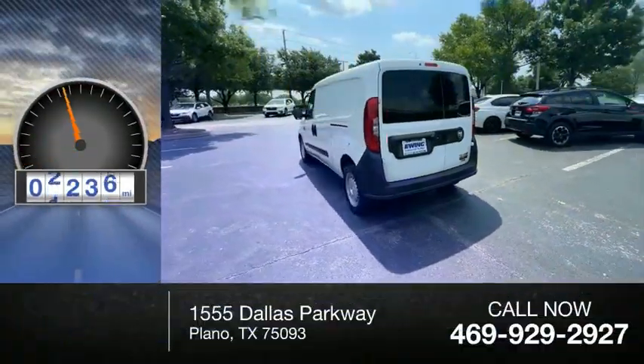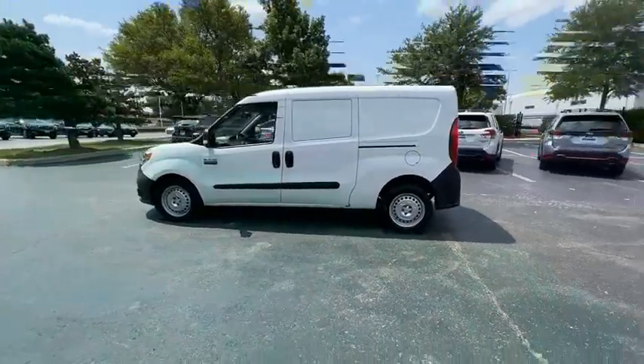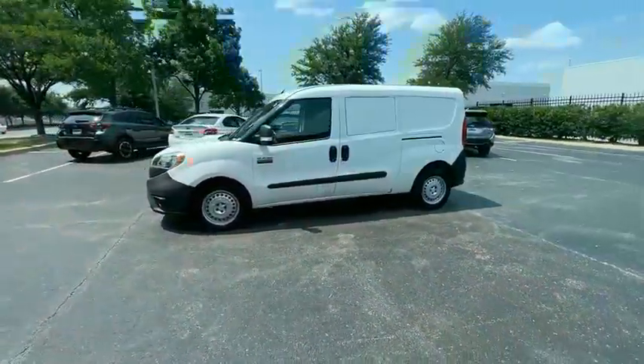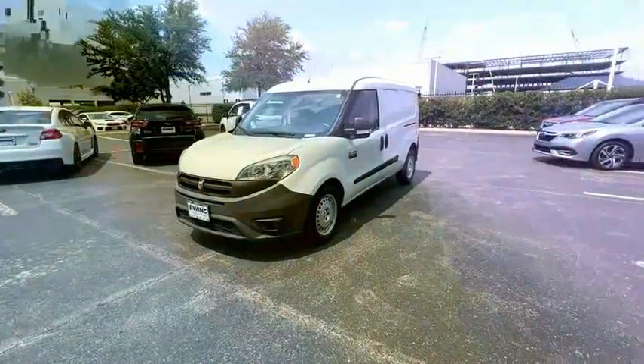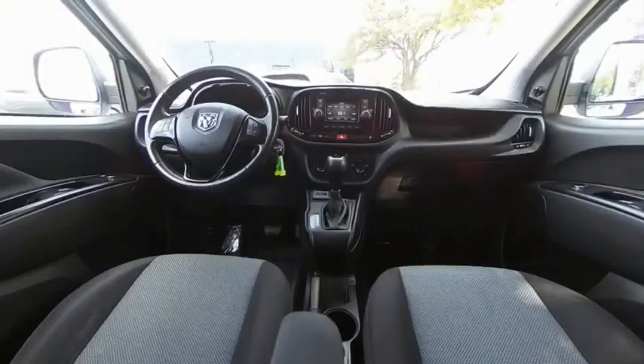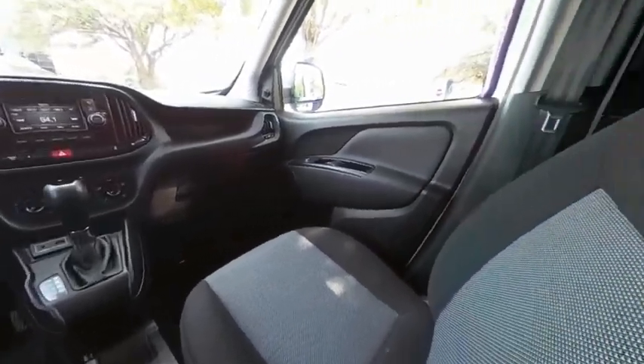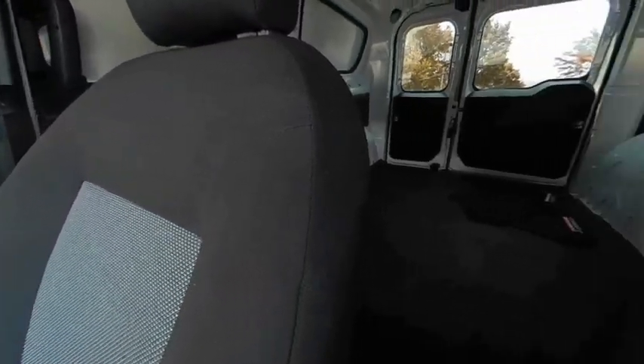This vehicle has less than 70,000 miles. The Ram ProMaster City is available in multiple trims and comes with backup cameras, hands-free calling, and low floor heights. The wide variety of configurations allows you to find the right fit for you. Is love at first sight really possible? Let us know when you stop in.